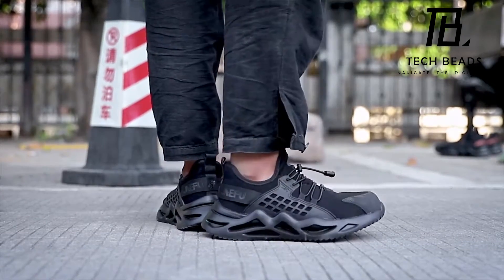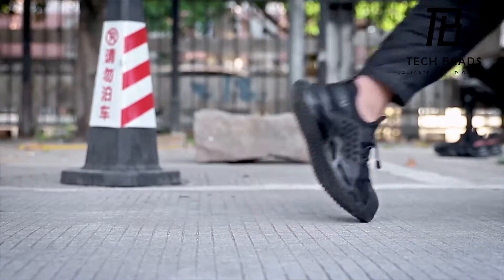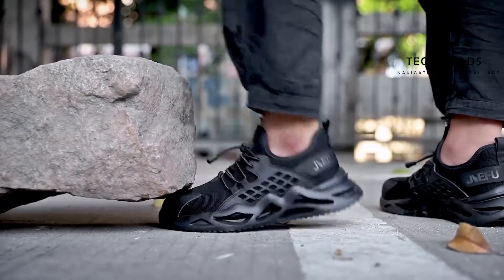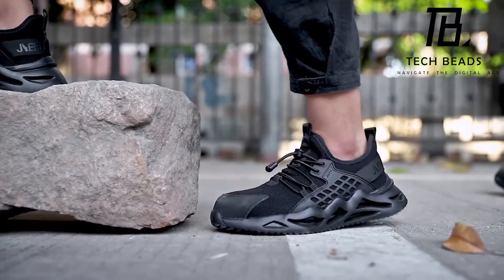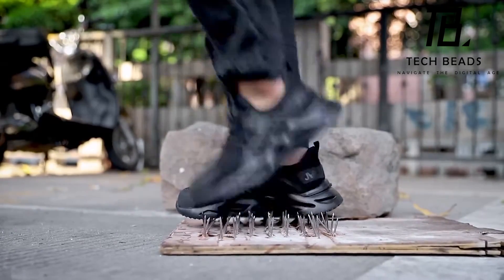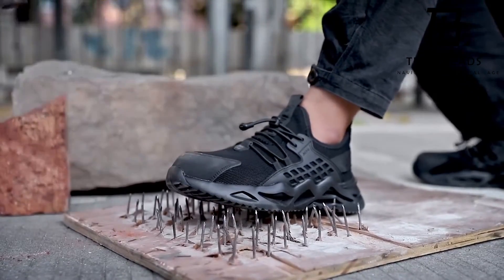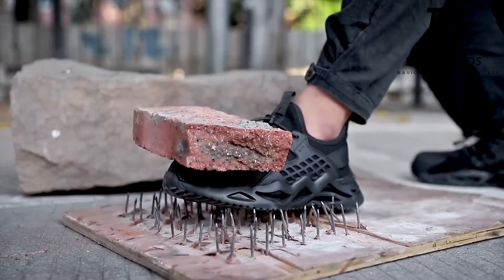They're even flexible enough to wear comfortably, and there are a variety of designs to choose from. A standard pair, along with packaging, weighs about 2.2 pounds, and the price tag is around $70. In my opinion, the Radelinks Work Steel Toe Shoes sound like a great investment for anyone who needs a pair of durable, long-lasting shoes. While they may not be the most stylish option out there, they're definitely practical and versatile.